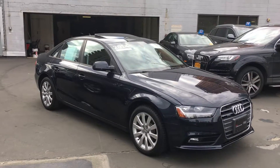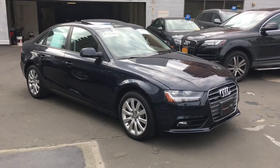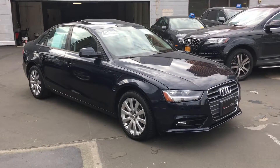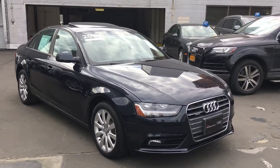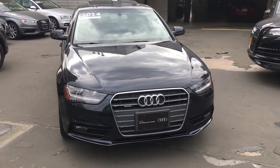Hey Philip, it's Levani from Audi. I apologize for getting back to you so late, but I found this 2014 A4 that we talked about over the phone. As you can see, the front of the car is in a moonlight blue metallic finish on the exterior color.